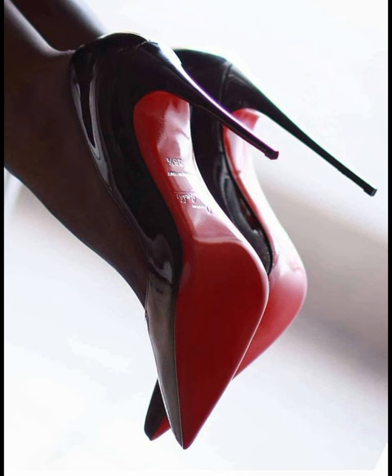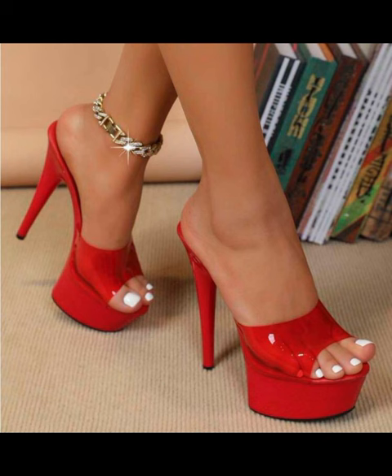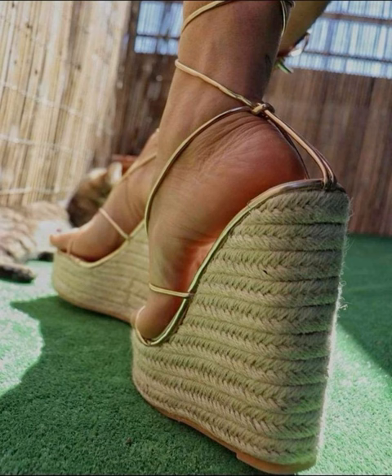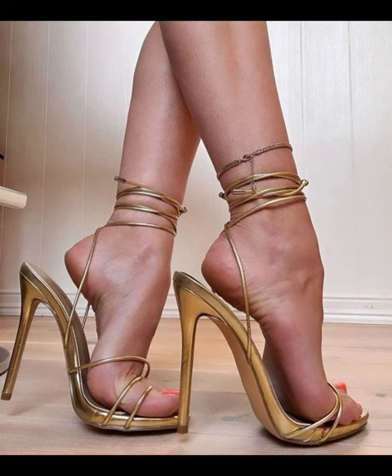Hello everyone, welcome back to my YouTube channel Fashion with Me. How are you friends? I hope all of you are fine and happy. I have many prayers for you — may Allah give you happiness and more success. Today my video topic is about a stylish and graceful collection of slit stiletto high heels for women.